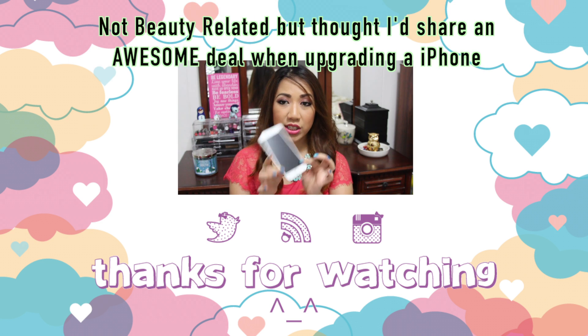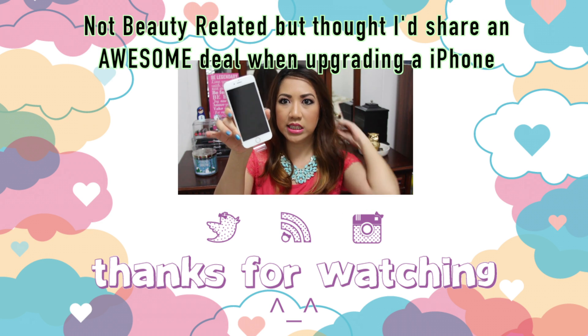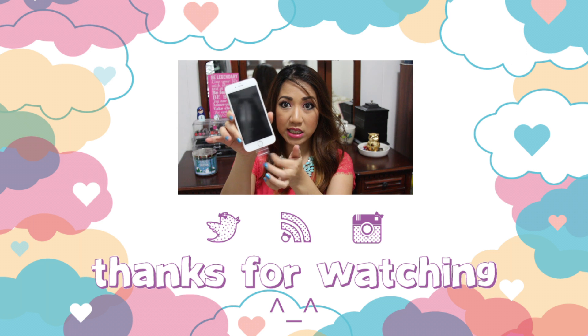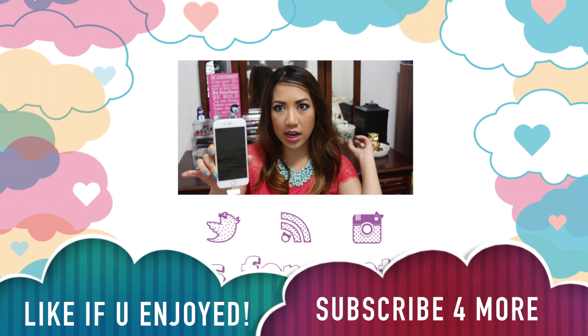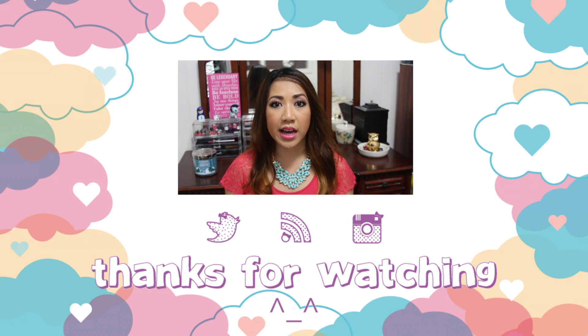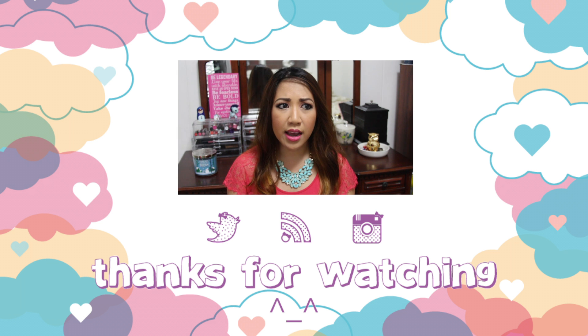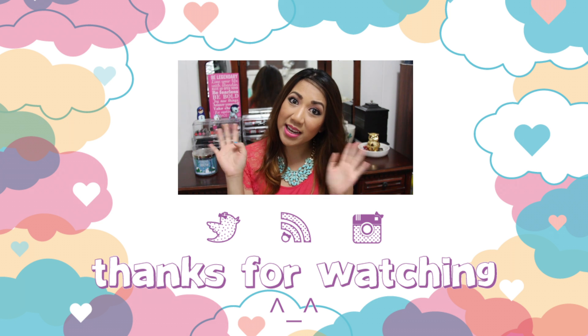I recently upgraded my phone to the iPhone 6 — you can see I haven't taken off the plastic yet. Apple has a recycling program where you can trade in your old iPhone. I had an iPhone 5 and they gave me a $100 credit for it.